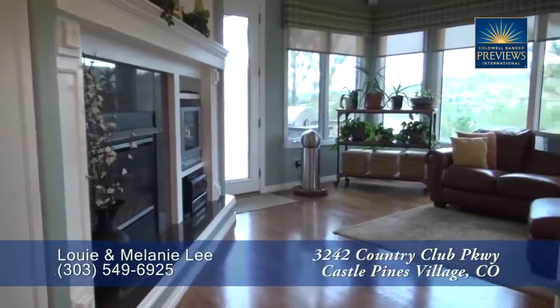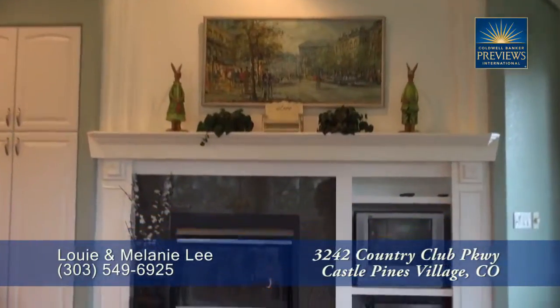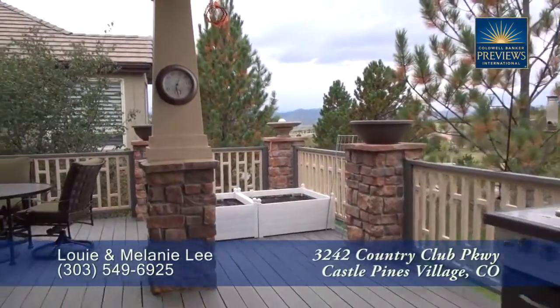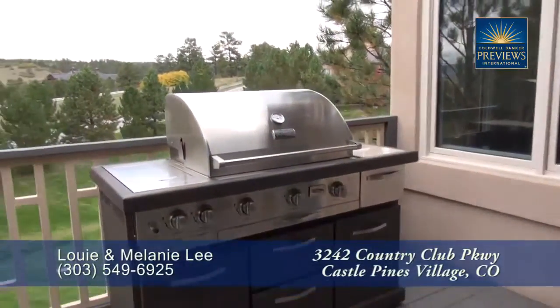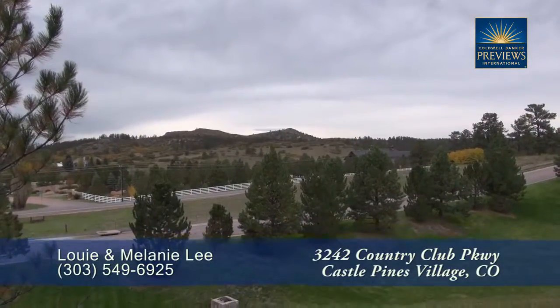Adjoining the kitchen is the family room, which has another gas fireplace with room beside it for your entertainment system. There's a door off the family room that leads out to the oversized back deck — a wonderful place to gather or have a barbecue, where you can take in those unobstructed views of Cherokee Ranch.